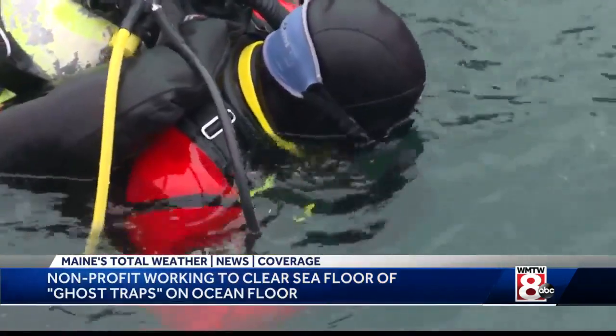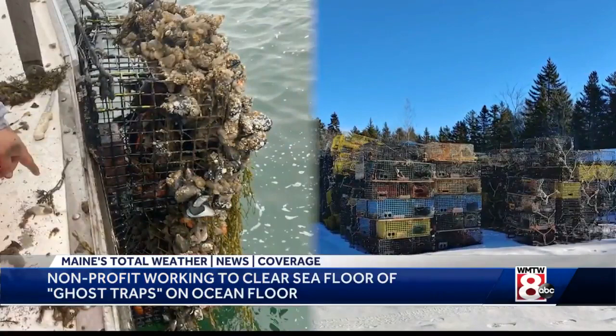Earlier this year, they recovered 3,000 traps from Gouldsboro. For me, it's how can we help to clean these up — to give fishermen back the bottom space, to give fish back the bottom space. These are kind of jaggedy, pointy traps that are taking up real estate on the bottom.